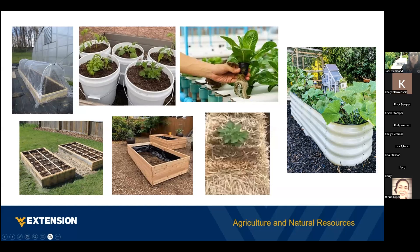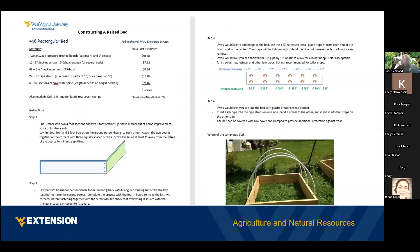We have a raised bed handout that shows you how to build your own raised bed using 2x12 lumber and PVC pipe that you can get at Lowe's. A four-by-eight bed right now costs about $120 to build this way, and a four-by-four bed is about half that cost. We put that handout together a few years ago when it was half that cost, but the price of lumber is much higher now.